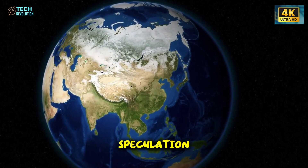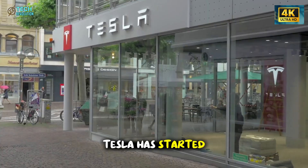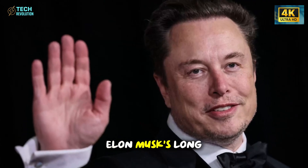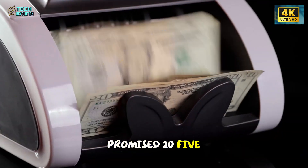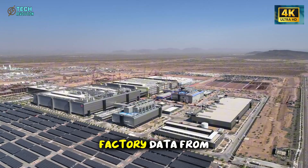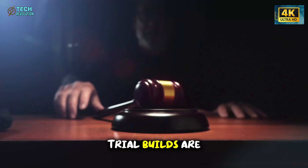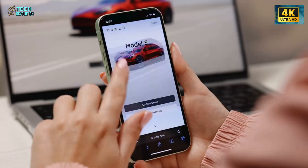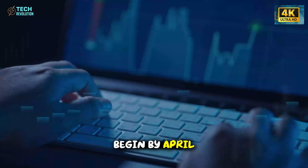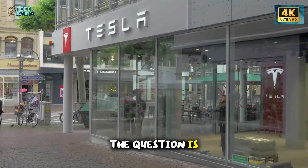After years of speculation, it's finally real. Tesla has started prototype production of the Model 2 — Elon Musk's long-promised $25,000 EV. Leaked footage and factory data from Texas and Mexico confirmed the first trial builds are already running, and if reports are accurate, mass production could begin by April 2026.